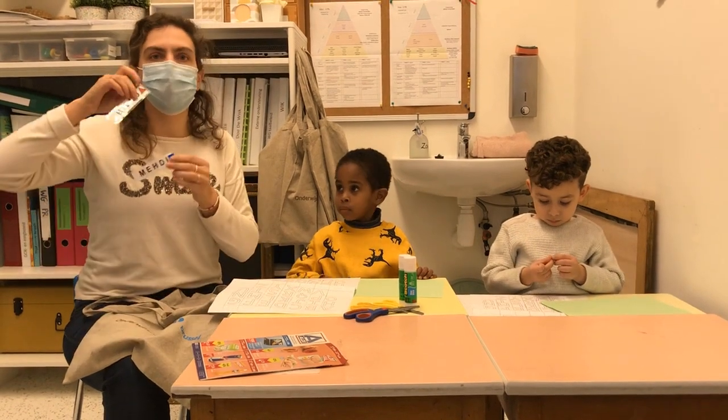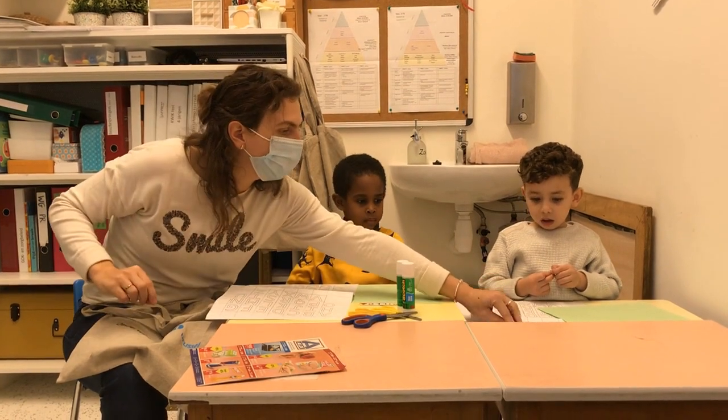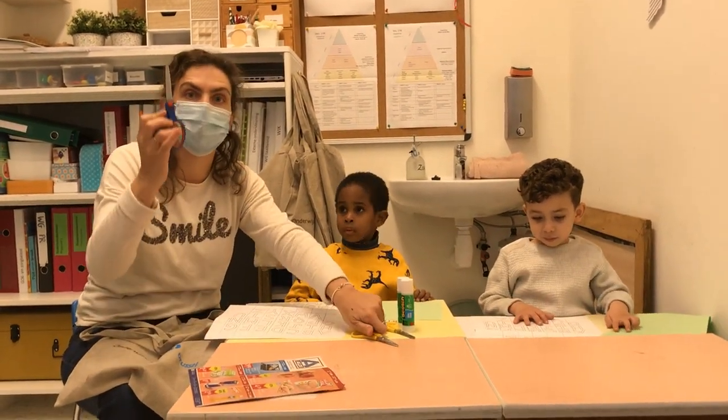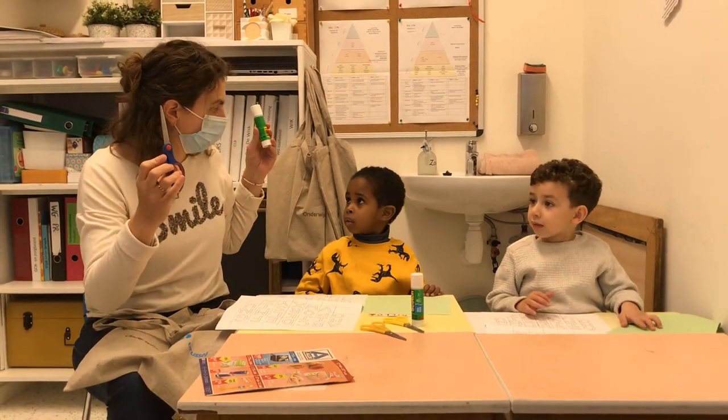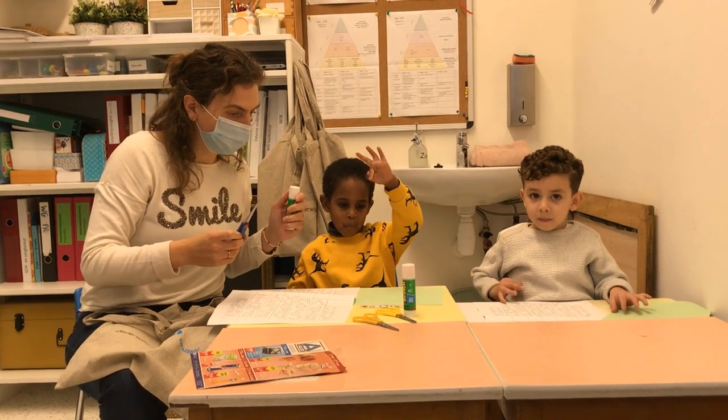Ook de naam van jullie kind zal in de tas zitten. Dat is jouw naam en dat is jouw naam. En wat jullie van thuis moeten hebben is een schaar en lijm. Dat moeten jullie thuis hebben.